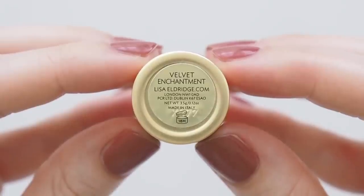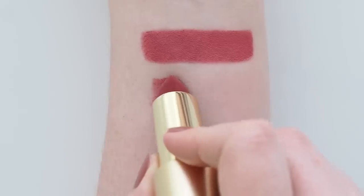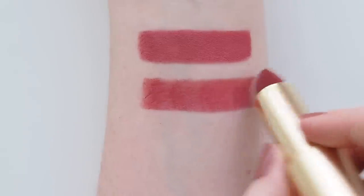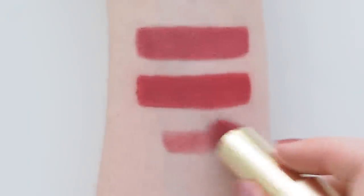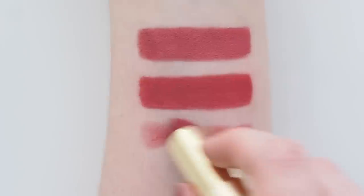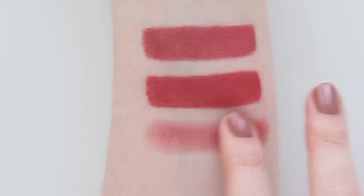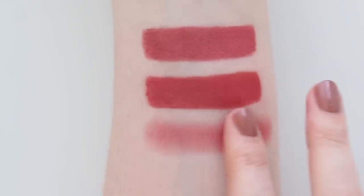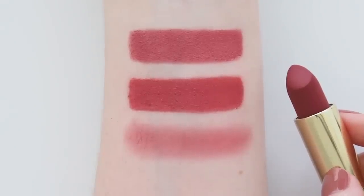Velvet Enchantment is called a muted red madder rose, like a classic fairy tale rush of colour. She says this is her most wearable red yet, like taking her sheer red Palazzo and blotting and blotting to back off the intensity. You still get the refreshing impact of wearing a red lipstick in a softer style, and it's a great bitten shade if you blur it.